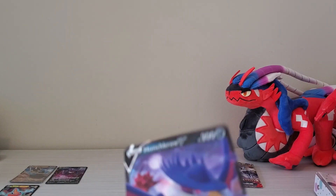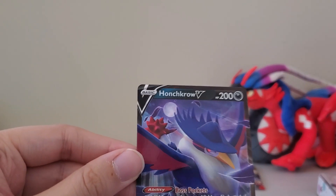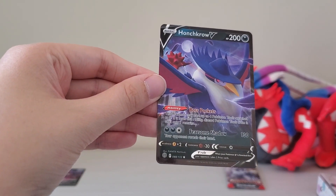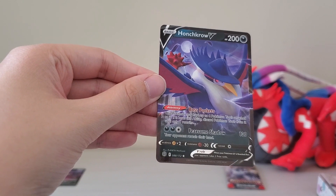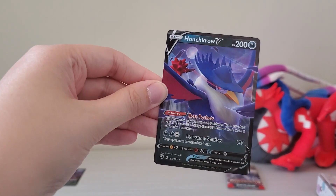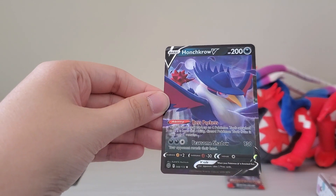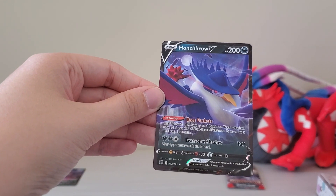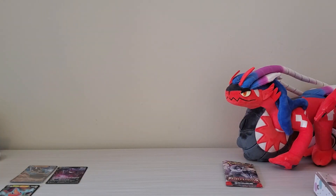Next card — wow, this one's pretty. This was definitely a gacha card. Yeah, this has a star, so I know this is definitely a real card. Big one — it's so pretty. It's really cool. Love the Honchkrow. Gonna put it aside.